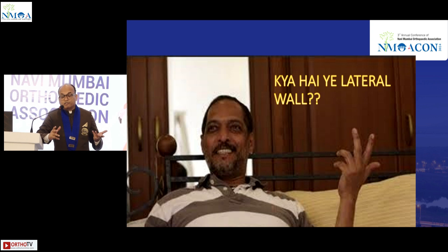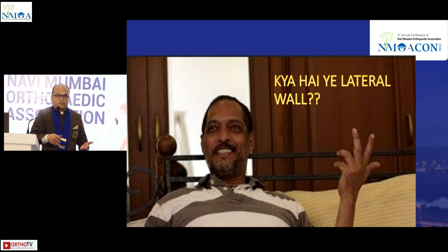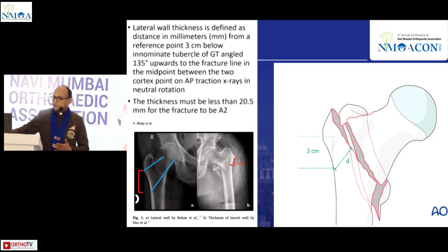For intertrochanteric fractures, people still prefer DHS, PFN — one screw or two screw — and now again fixed angle blade plates, Enders, and so on. So let's address this problem of the lateral wall.